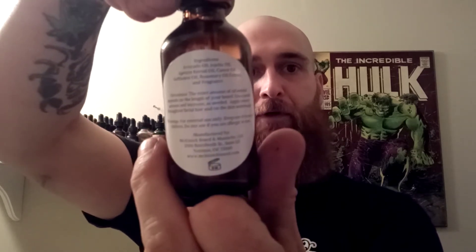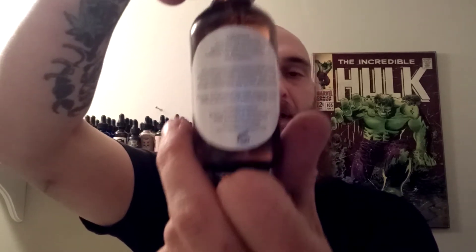The company's name is McKissick Beard and Mustache. They are out of Norman, Oklahoma. They have two ounce oils. This is the label — nice, clean, simple label. The scent, as you can see, is blackberry. It has your ingredients, your directions, warning labels, where it's made, all that on the back.